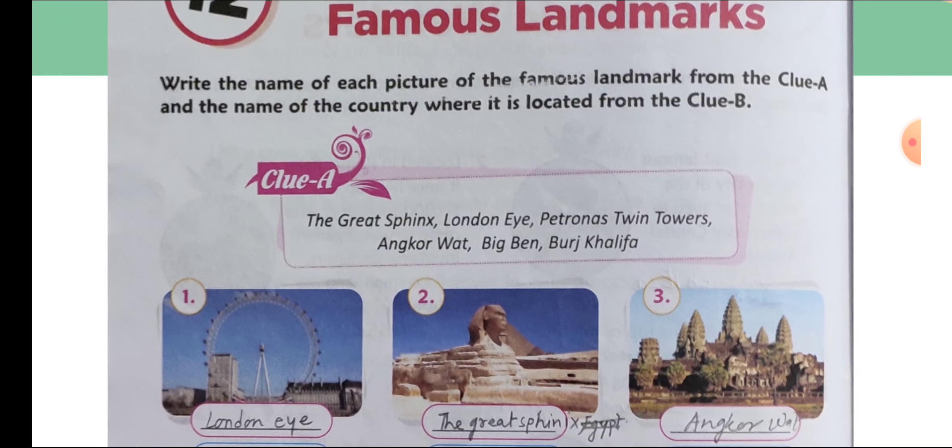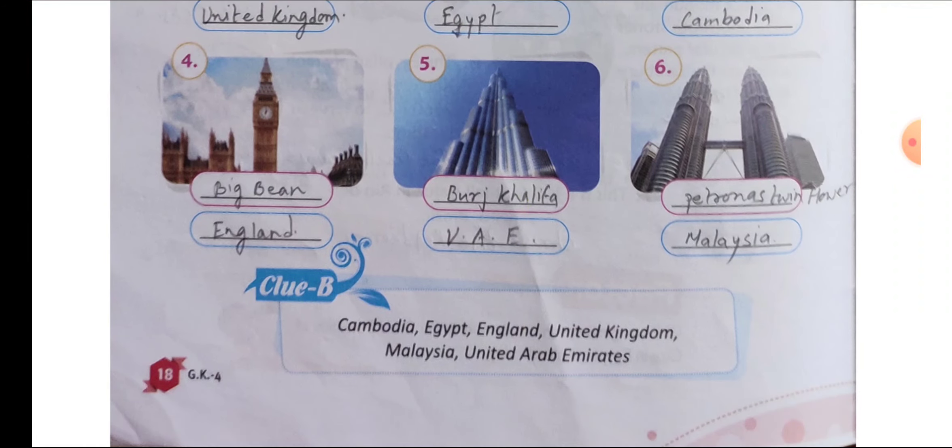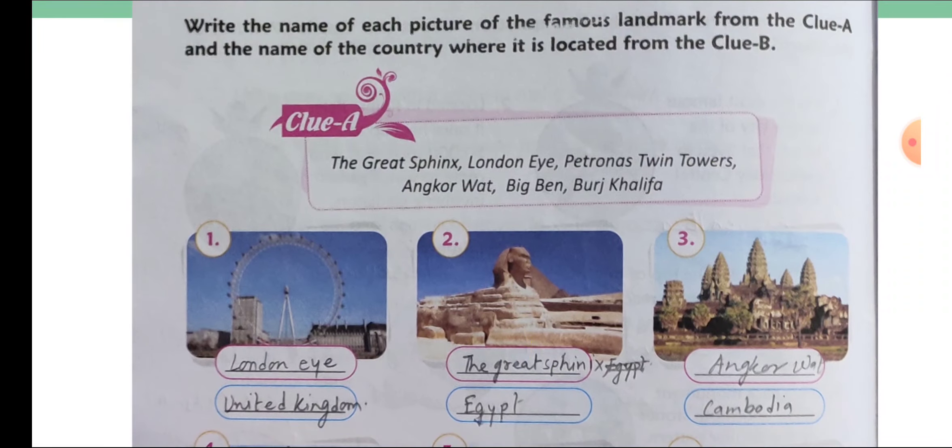Write the name of each picture of the famous landmark from clue A, and the name of the country where it is located from clue B. Clue A and clue B are given here. Clue B has the names of countries and clue A has the landmark names.